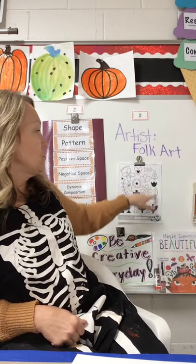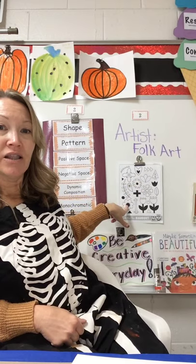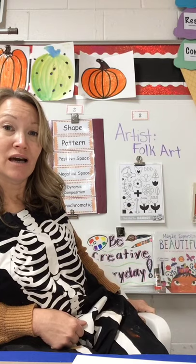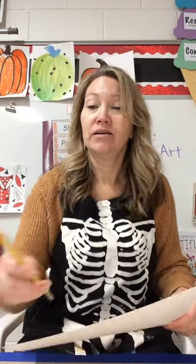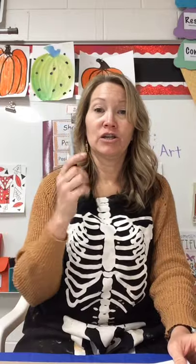We will be using this example to make our patterns. I'll take a picture of it and put it on the presentation, so when you are making your patterns, just pause on this picture so you can use all those shapes. Now, boys and girls, you will need one of your 9x12 papers, a pencil, and your Sharpie or black marker to start. This is all we need to start.